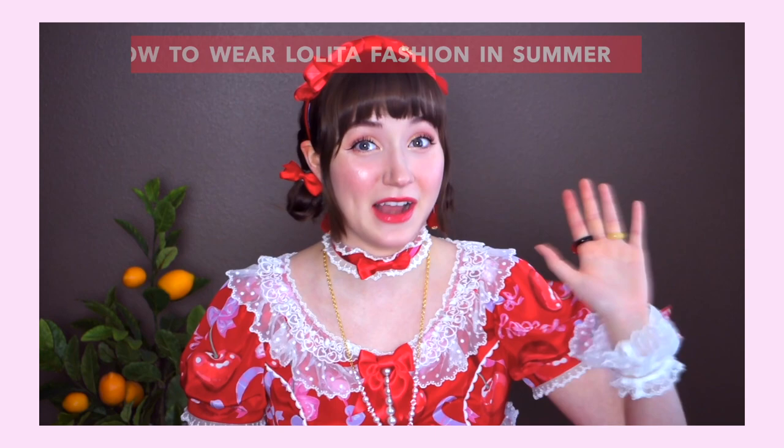I have already done a video on how to wear Lolita fashion in the summer — go ahead and check that out. Now, depending where you live, winter might be a low of 70s, or it might be literally negative degrees. No matter where you live, I have tips to keep you warm while wearing Lolita fashion in the wintertime, even if it is so cold that your breath crystallizes in front of your face. So without further ado, let's get onto the tips.